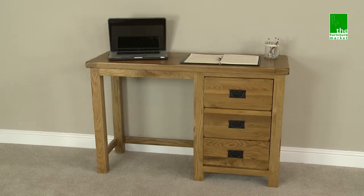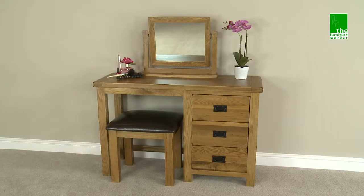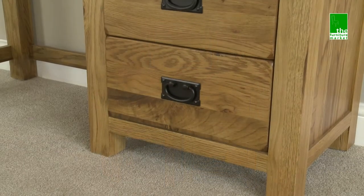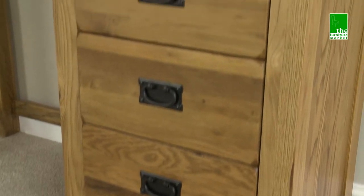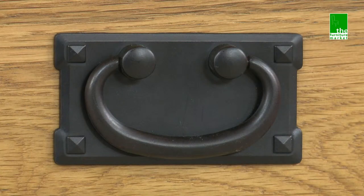The Rusticoke Pedestal Dressing Table is a charming compact piece that can be used as either a desk or a dressing table. It features three substantial drawers providing plenty of storage, and traditional metal drop style handles.